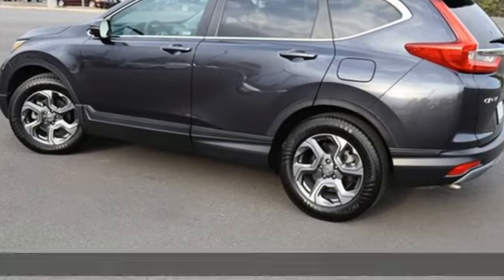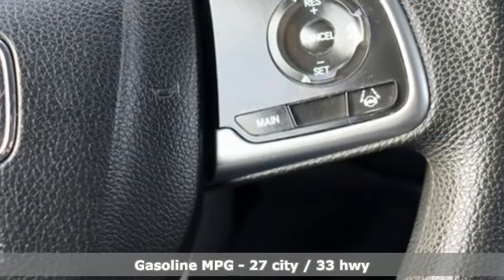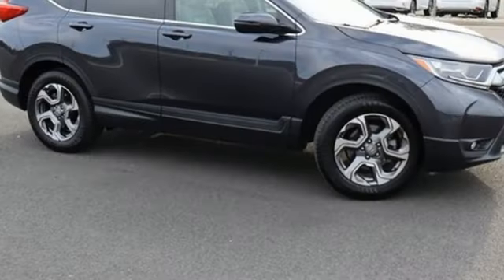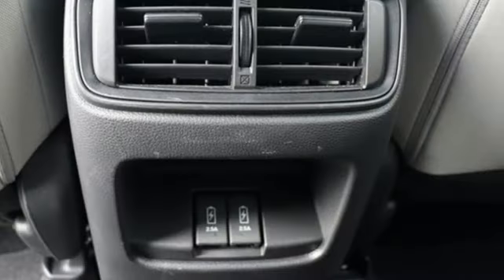A great vehicle is comprised of great features like these: digital instrument gauges, remote engine start, dual zone climate control, AM-FM satellite radio, intercooled turbo inline four-cylinder engine, and front heated bucket seats.